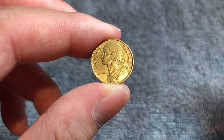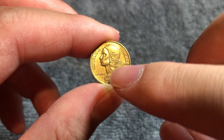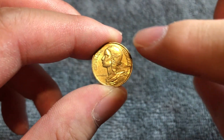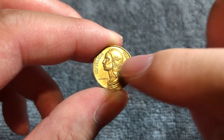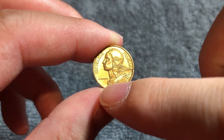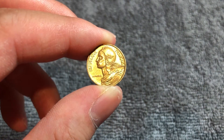This is Marianne on the front, one of the French national symbols of liberty, wearing the Phrygian cap. It says République Française around the outer rim — the French Republic. And we see a name right here: Henri Lagrifoule is the engraver of the obverse.